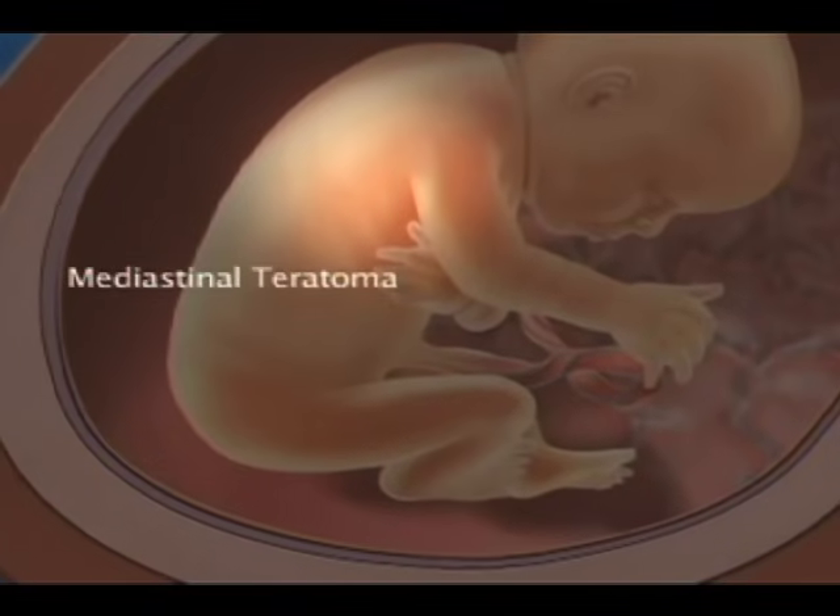The same can be said for mediastinal teratomas. A tumor inside the chest taking up space and compressing adjacent structures can compress the airway within the chest cavity. When planning delivery in those cases, we have to plan to manage the mass, and an EXIT delivery is appropriate in many cases. We actually open the fetal chest and relieve the compression of the tumor to establish an airway. Most of the time we go ahead and remove the mediastinal teratoma during the EXIT procedure, so it's all done on maternal bypass.